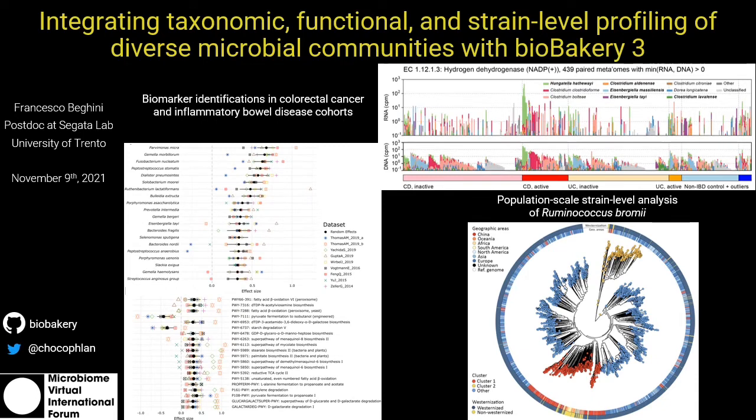Finally, through integration of assembly and reference-based metagenomics, we discovered a novel biogeographical and functional structure of Ruminococcus bromii.